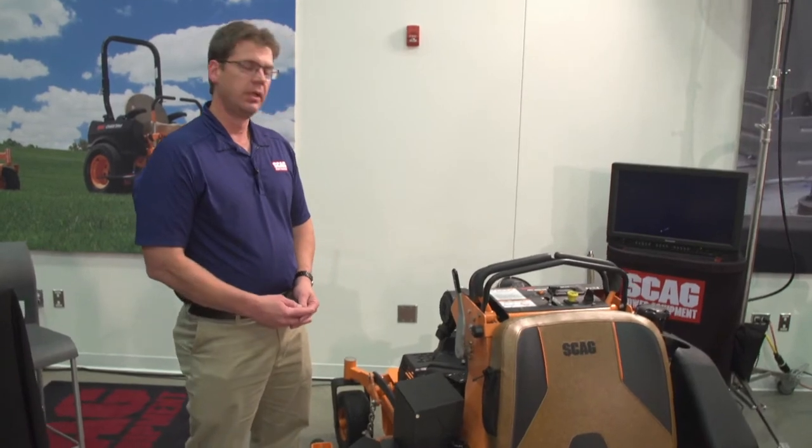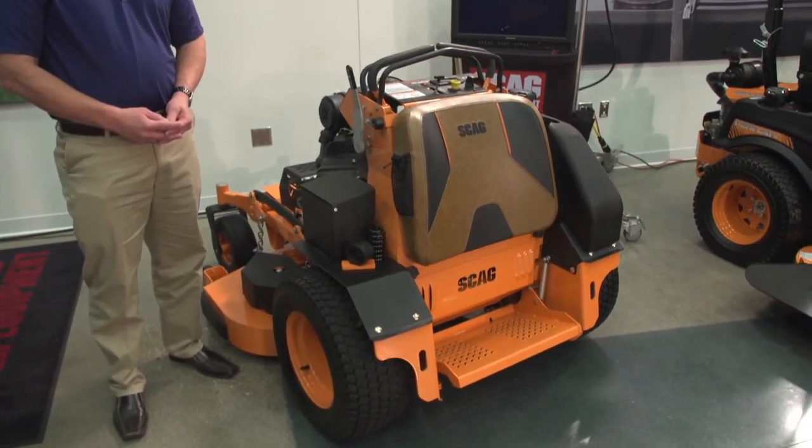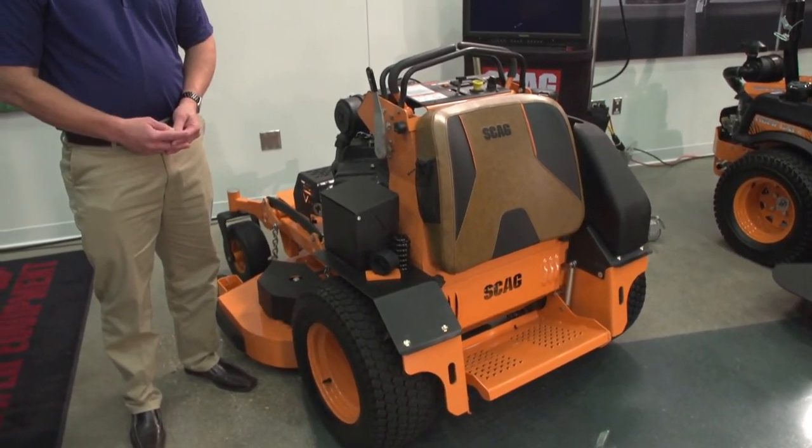For V-Ride product updates, three new engine offerings this year. First, on the 52-inch model: a Kawasaki FT-730 EFI engine at 26 horsepower — we've had that on the Tigercat for the last couple years and it's been well received and a strong performer, so we think it'll do well on the V-Ride as well.